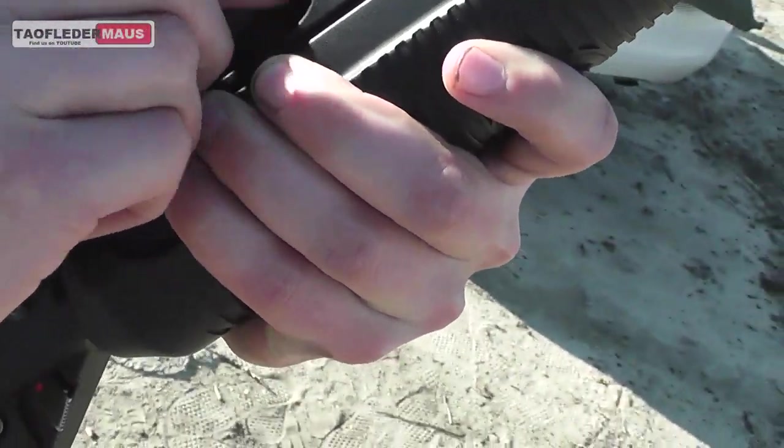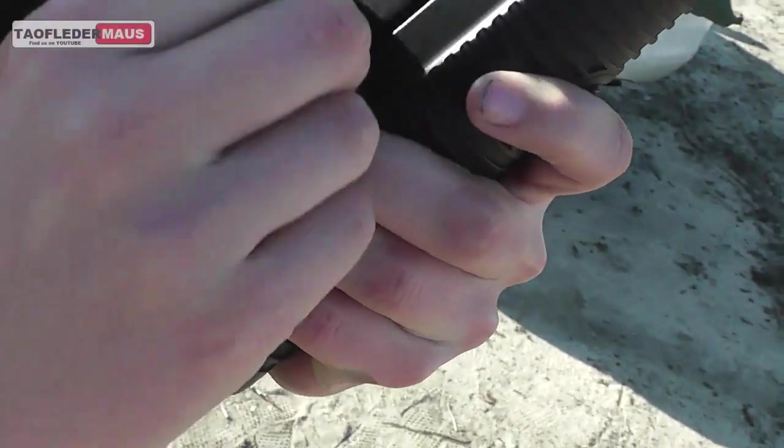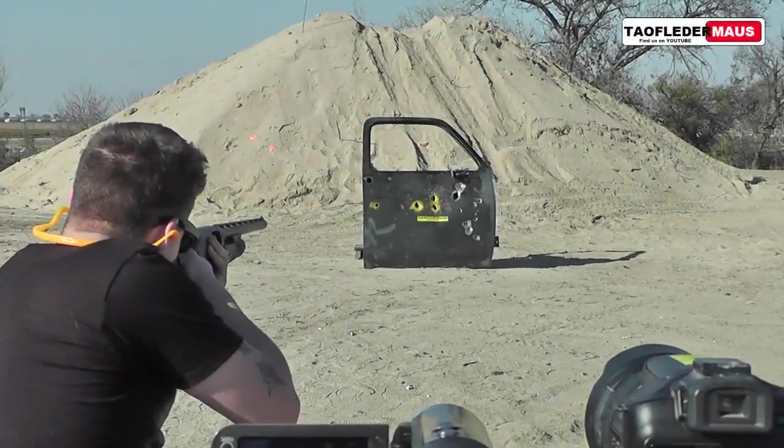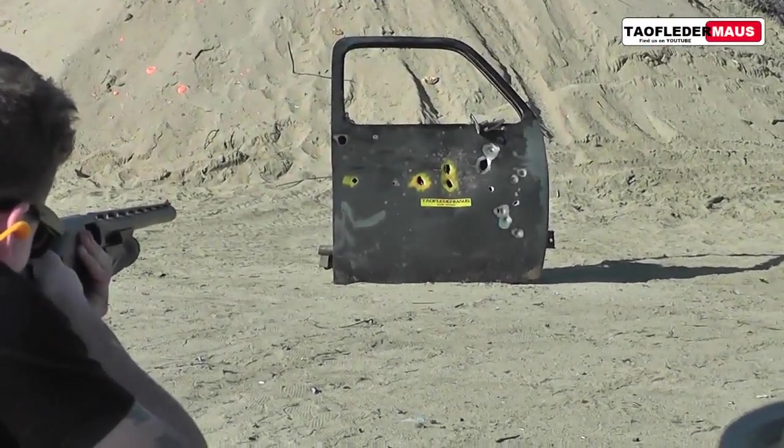Don't try this in your home. Everything loads. There we go. Okay. 5.56 cartridge versus door. Hit it.